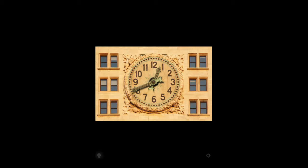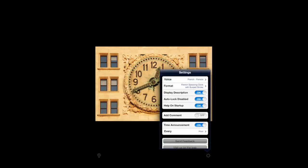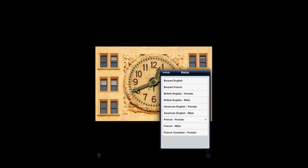That is just one example of how this app works. Tap on the bottom left to access all the clocks, tap on the bottom right for the settings. Tap on voice and when you go in there you can change from burped English and French to British, American, French, as well as French Canadian.